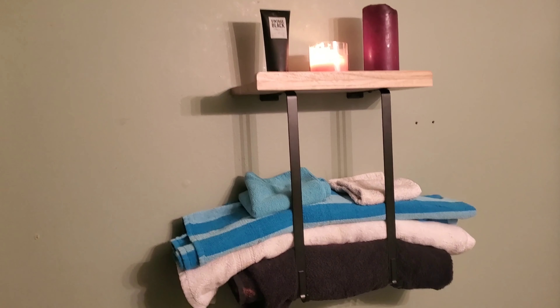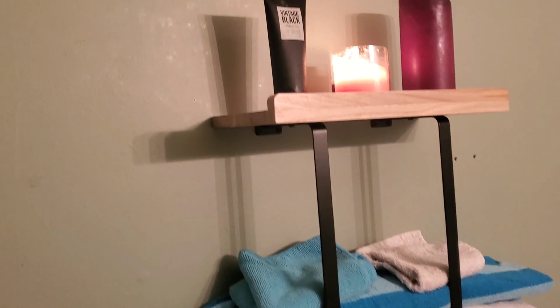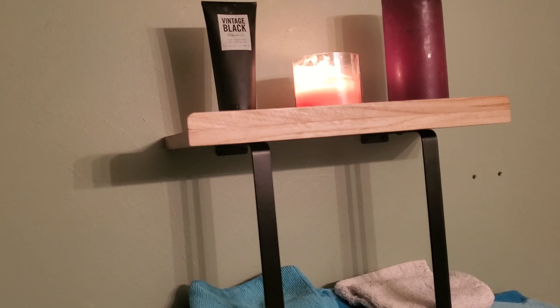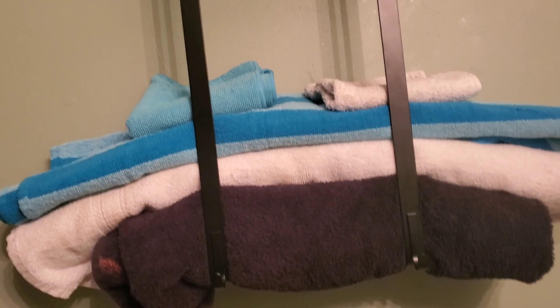This is the towel storage holder for the bathroom wall with a wooden shelf and two hooks. This bathroom towel rack organizer can hold at least three extra large 30 inch by 60 inch bath towels.